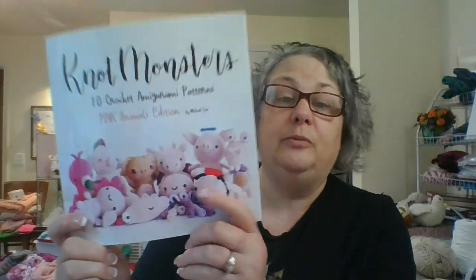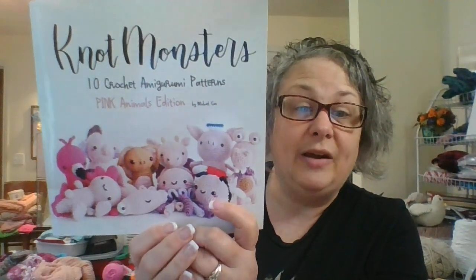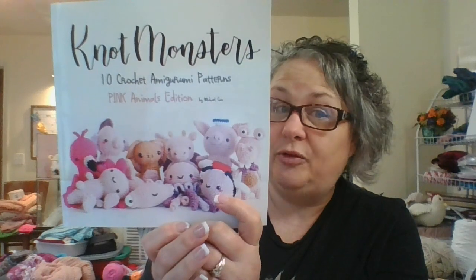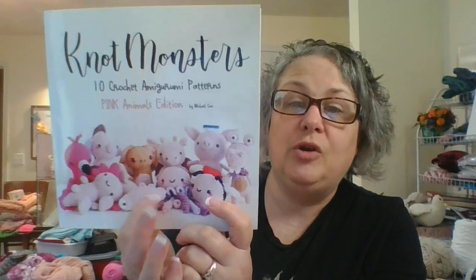It also covers how to make a magic ring and how to switch colors. It is a great book. If you want to learn how to do amigurumi, I highly recommend it. You can find this book on Amazon and also at ThriftBooks — I'll link both of those in the description box so you can check it out.